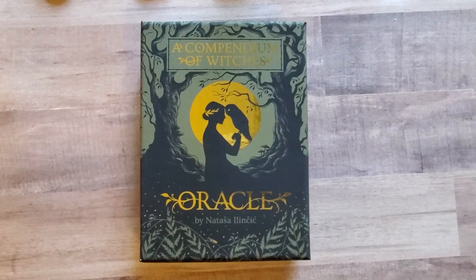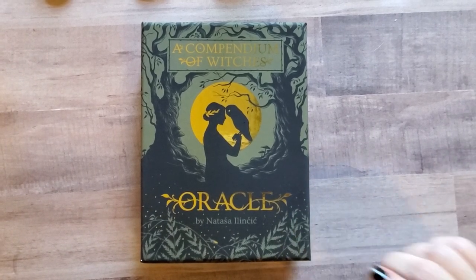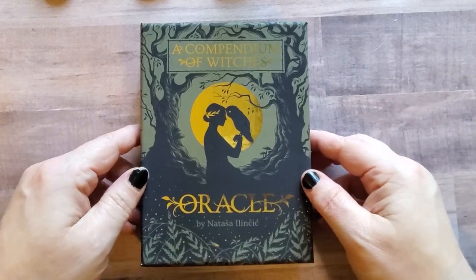Hey guys, Rochelle here with Amethyst Ascension. If you are new here, welcome, and if you're returning, thank you so much for joining me again. What we're doing here today is a walkthrough of a new deck that I just got. This is a Kickstarter deck — it's called A Compendium of Witches, and it's an oracle deck by Natasya Ilanice. I'm sure I pronounced that wrong, my apologies.